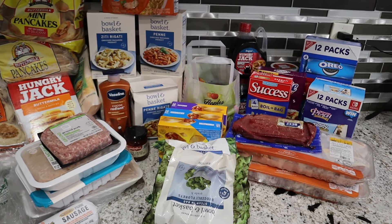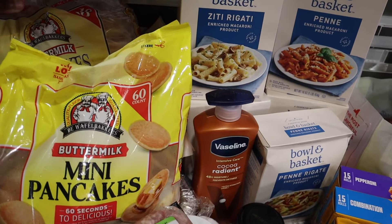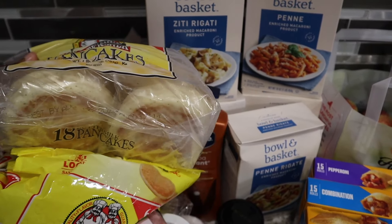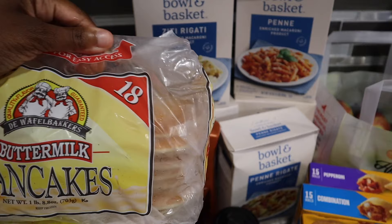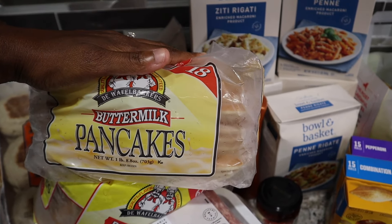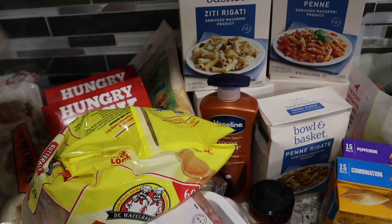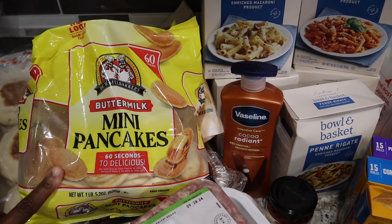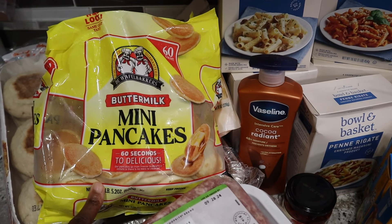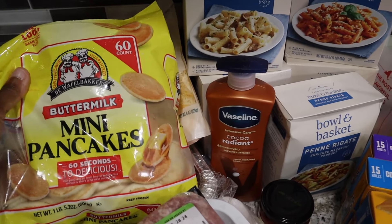Let me get into what I picked up. From Shop Right, they have these mini pancakes and regular size pancakes — 18 in a pack, on sale this week for $1.99. I picked these up as something quick and easy for the kids for breakfast. With the minis, I was thinking one day if they want to take pancakes for lunch, they could put these in their thermos and pair them with some sausages.